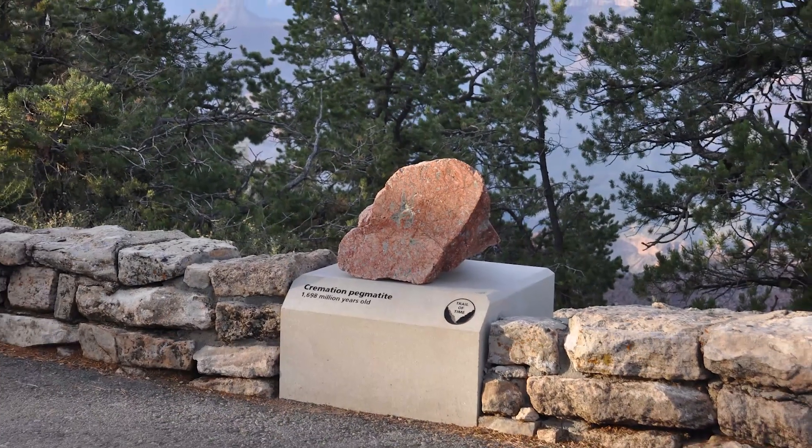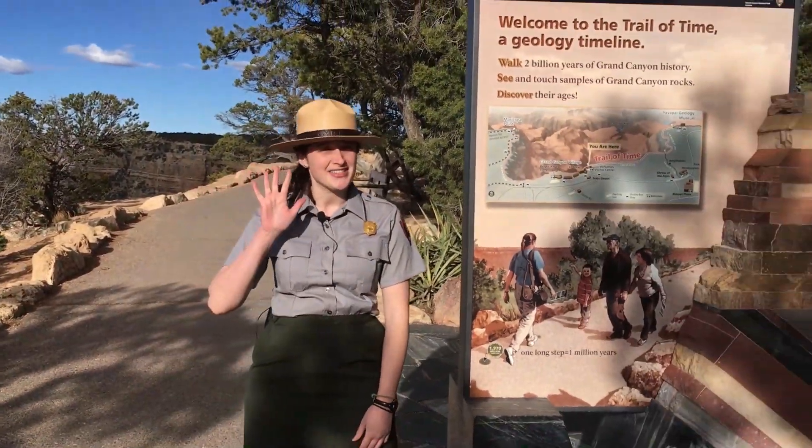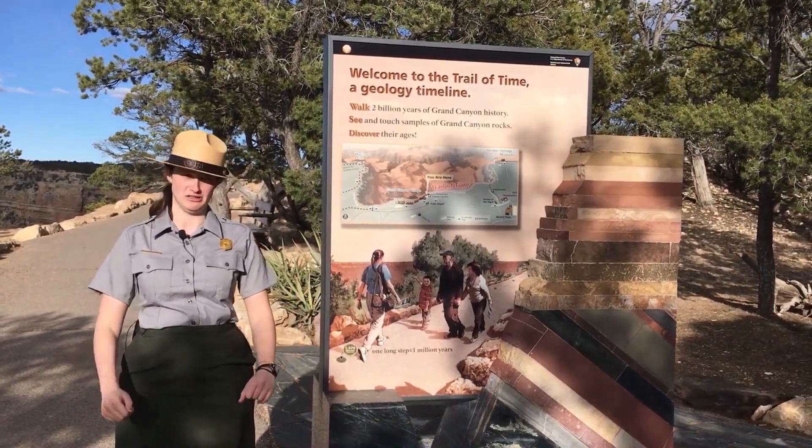These rocks were collected by the river, brought up for display, and then placed at their birthdays, or their ages. The canyon itself is a geologically young canyon — it was carved into these very old rocks over only the last five or six million years. That's five steps in a trail of time that's over a mile long.